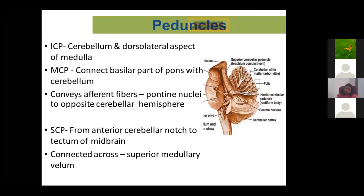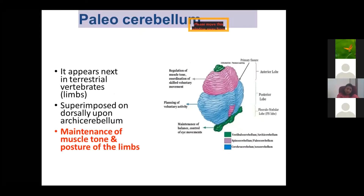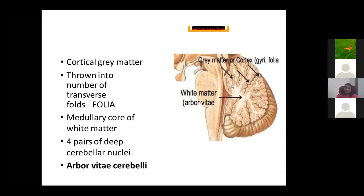A question about the arbor vitae: There is gray matter and white matter in the cerebellum. The white matter, when a section is taken, shows a tree-like branching pattern. This branching of white matter is called the arbor vitae, meaning 'tree of life'. This three-factor pattern represents the branching arrangement visible on cross section.